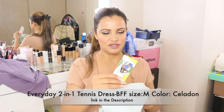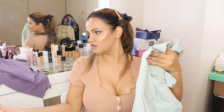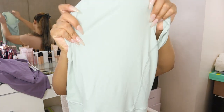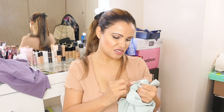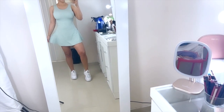The next Halara dress is in size medium in the color silicon — a beautiful green shade. The material on this one is a little different: it feels like it has more cotton content, or maybe more of a swimsuit-type material. It's very stretchy, and this one also has built-in shorts with a pocket on each side. The material composition is 82% nylon and 18% spandex. It's super cute and I love this beautiful green color.